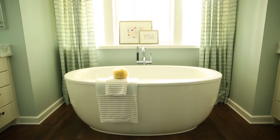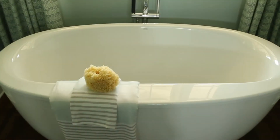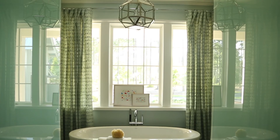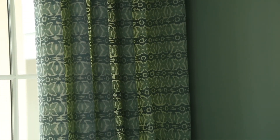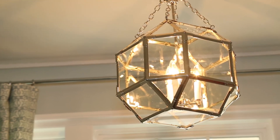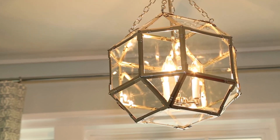The master bathroom is centered on a beautiful soaking tub that almost acts like a piece of sculpture in the room. It's situated underneath a bank of windows and there are long hanging curtains in a beautiful fabric. Hanging over the tub is a silver lantern in a really beautiful geometric shape.